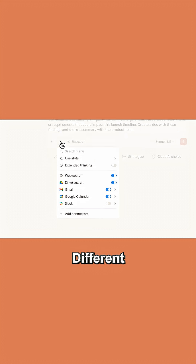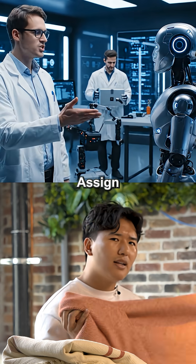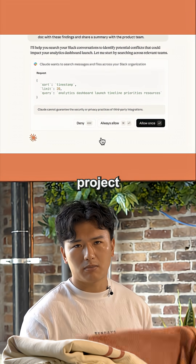Third, let multiple AIs collaborate. Different models can handle different parts of a problem all at once. Fourth, assign a lead AI. One model acts as the coordinator, directing the others like a project manager.